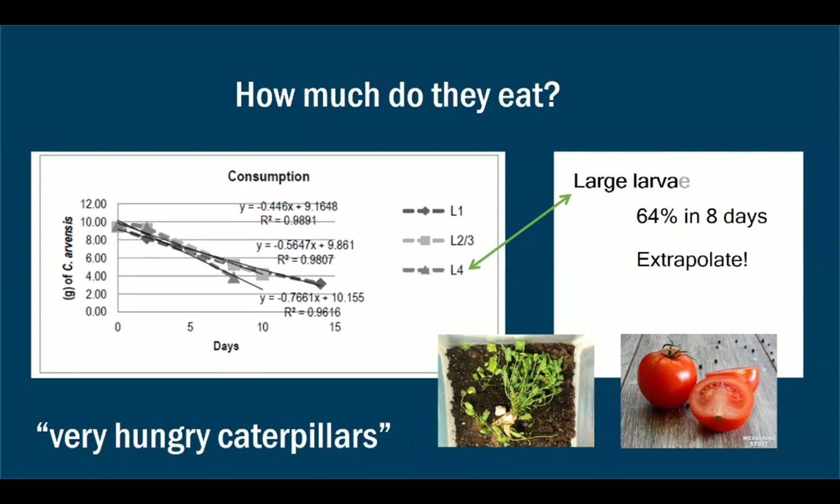In a consumption trial, starting with 10 grams of bindweed, large larvae (L4) reduced it by 64% in eight days — a steeper slope than smaller larvae, which is not uncommon. Extrapolating: if you start with 100 grams — about the size of a medium tomato — 64% of that gone in a week would be impressive.